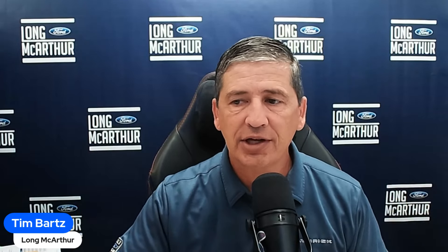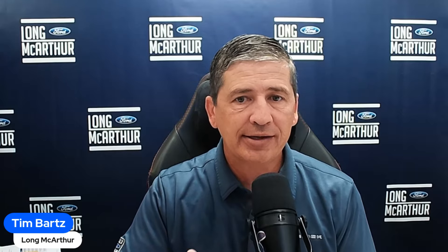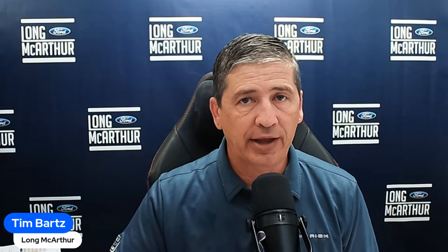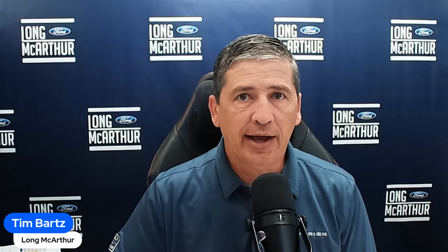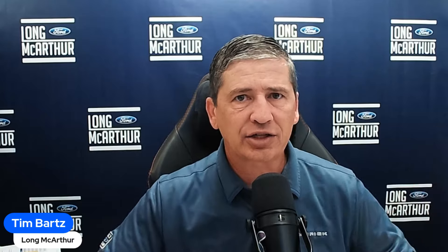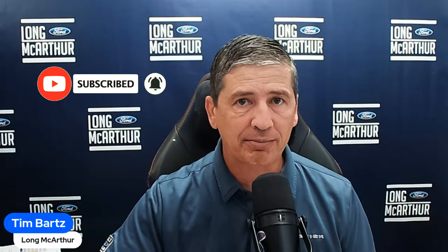So today's video is going to cover the different safety features that are standard on all Mavericks, and some other safety features available as part of a couple of different packages — clarifying what comes with each package. We covered this on last week's live stream, but let's do it in this video. If you like these videos, make sure you're subscribed and the notification bell is turned on.